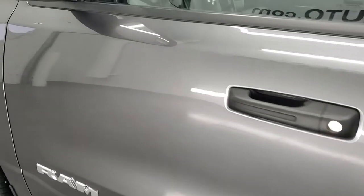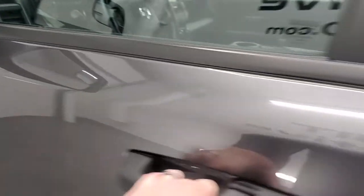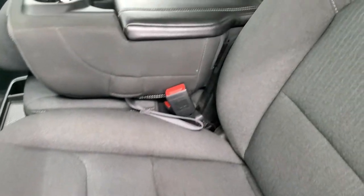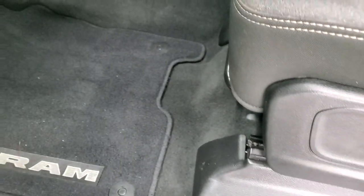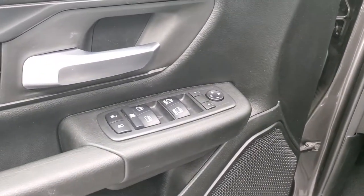Driver's side doors look really good, and it does have the power heated mirrors with the blind spot mirrors in there as well. The One package gives you the dark charcoal cloth interior. No rips or tears on the seats — they're in really nice shape. It has the factory floor mats, auto headlamps, power windows, power locks, and power mirrors.